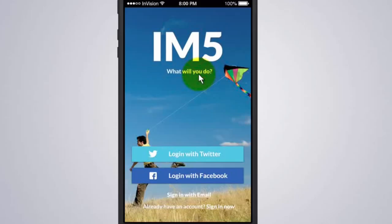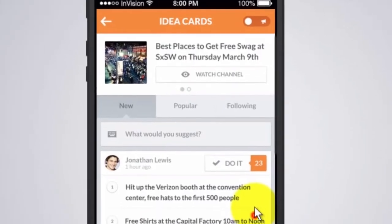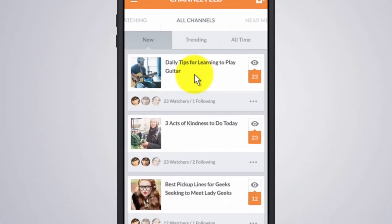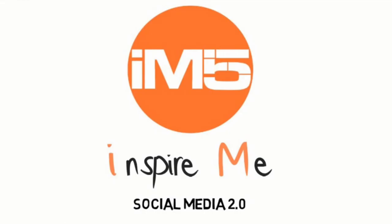IM5 is unlike any other social network I've ever seen. It's a social network that inspires us to do great things. We want all of our PhoneDog fans to head over to IM5, spread the word, pre-register for early access, and experience what this new social network can do. Make sure to go to im5.com.